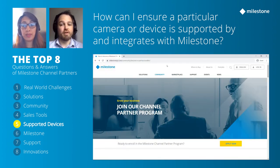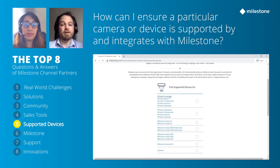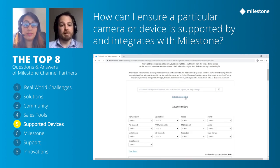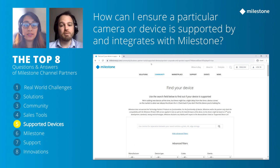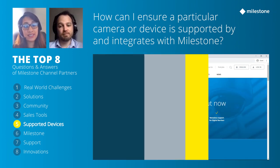Milestone prides itself on the number of devices supported — currently over 9,000. These devices are generally supported at a firmware level, meaning the functionality you buy a camera for, whether it's analytics, I/O, PTZ, resolution, or a codec such as H.265, you'll get that in Milestone. You can check supported devices at milestonesys.com/community/business-partner-tools/supported-devices, and new device packs are released every other month.